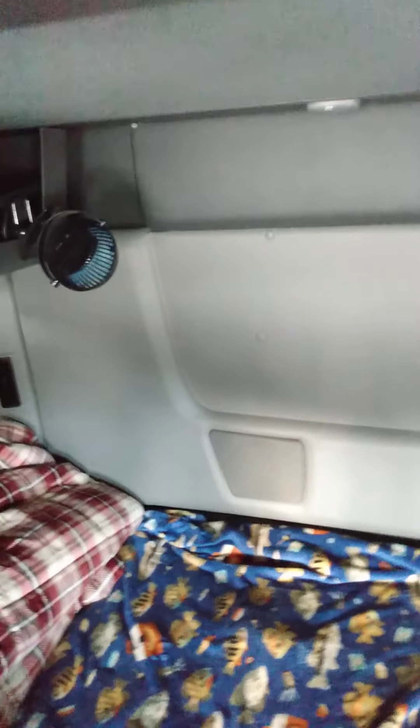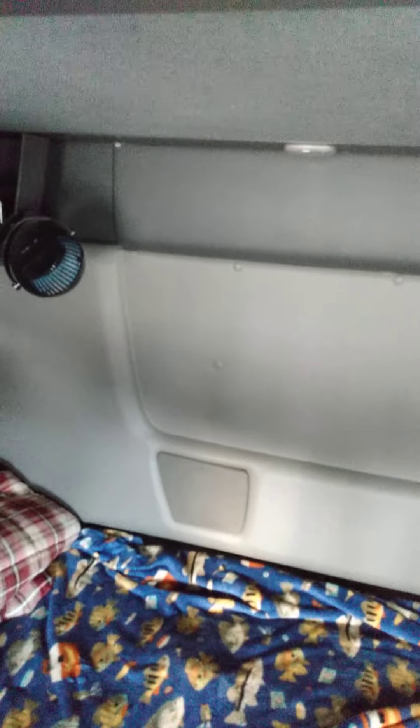Hey guys, Jerry here, and as promised, I was going to show you some things that I have been going over — some of the things that are RFID chipped, it's outdoor stuff, and some of the things that are not.